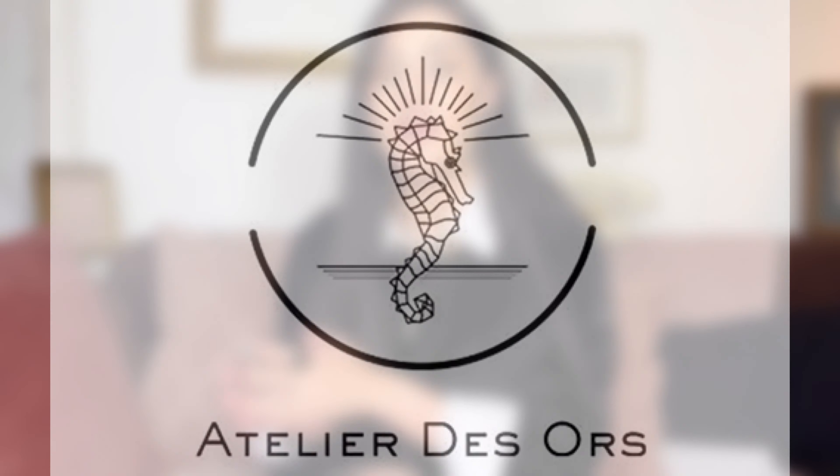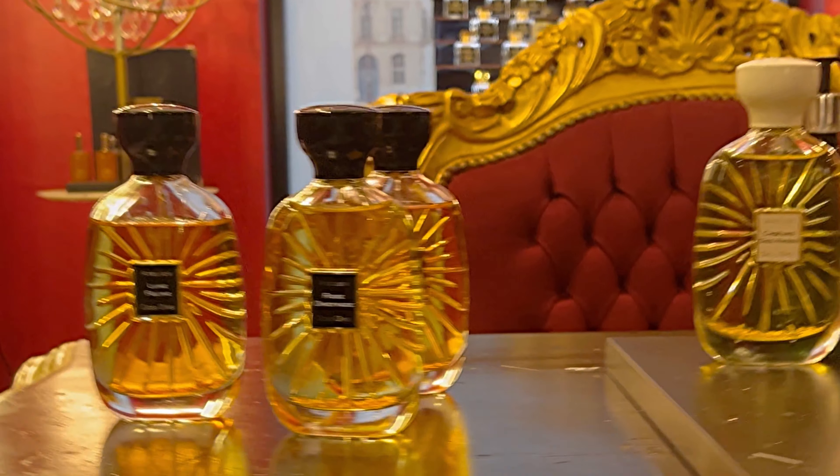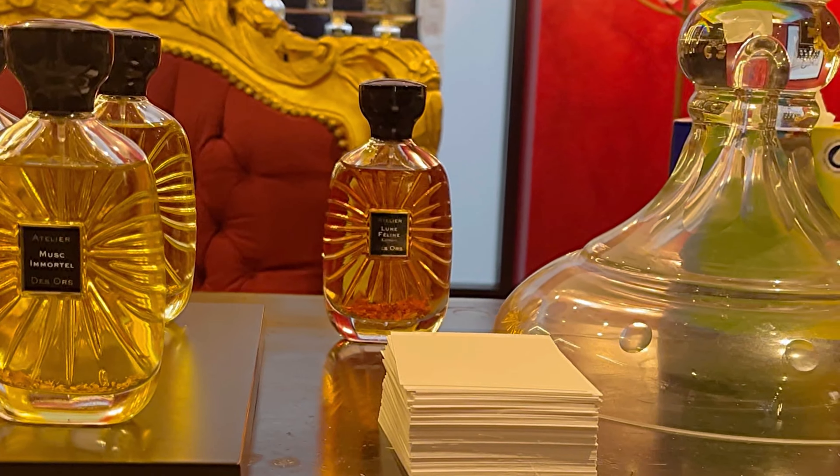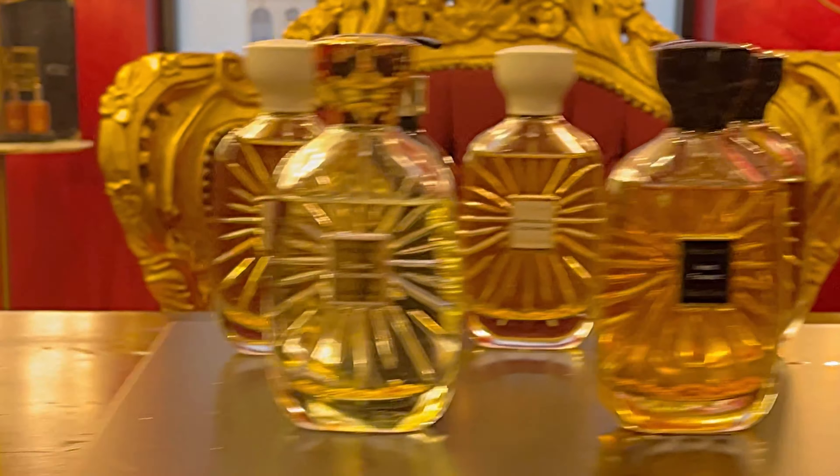Feel free to express yourself in the comment section, I'm always happy to discuss with you guys! In today's video I'm talking about the incredible house Atelier des Ors. They have stunning bottles of fragrances, but is it worth it? I've tested the house straight for a few days on my skin, all of the fragrances, and I'm ready to give you a top list of what you should go for when you go shopping Atelier des Ors.